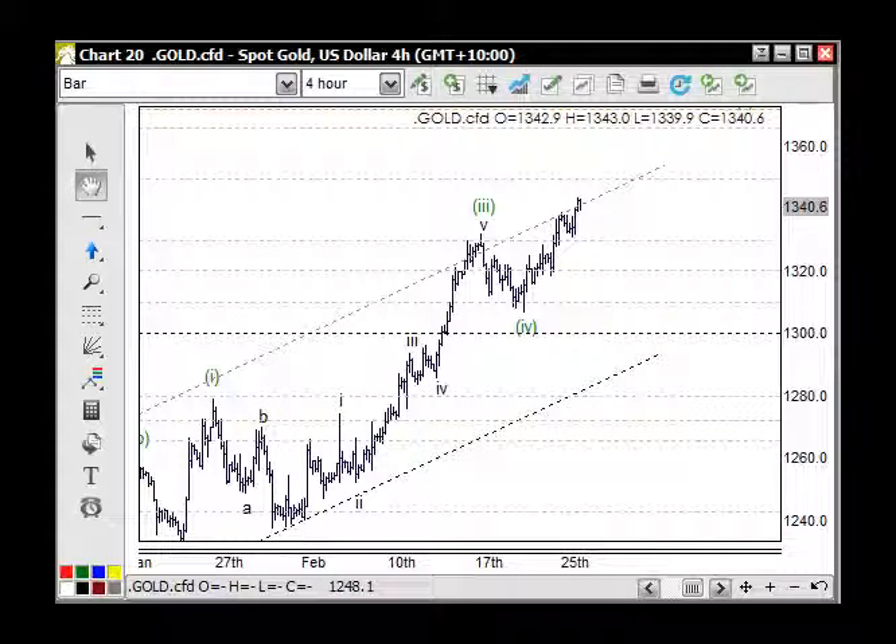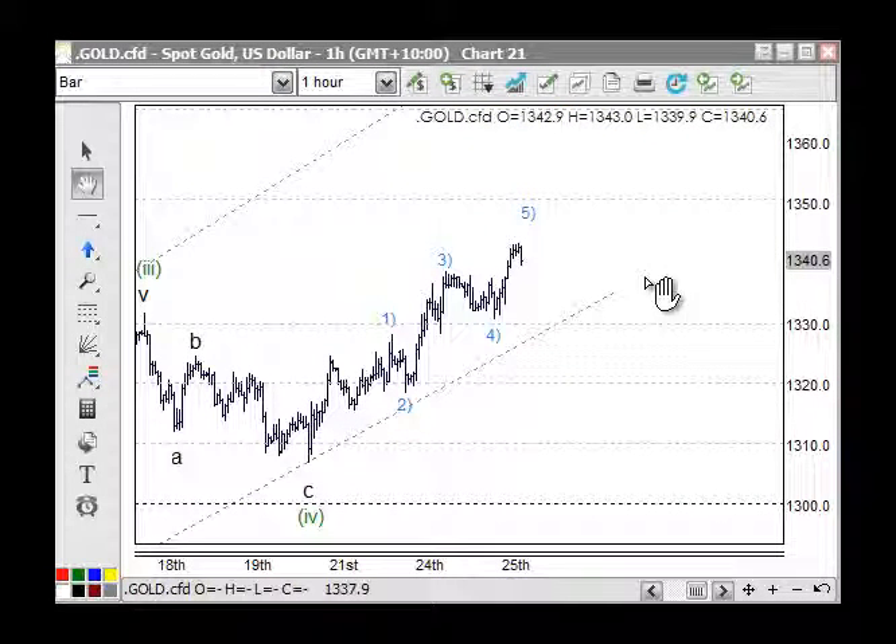Welcome to commodities. We're looking at gold here and we need to be a little bit careful because we've got a little five-wave structure that's actually ending here on this trend line high. The way I've got it counted so far is 1, 2, 3, 4, and 5 for wave one, then 3, 4, and...